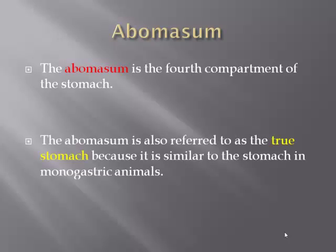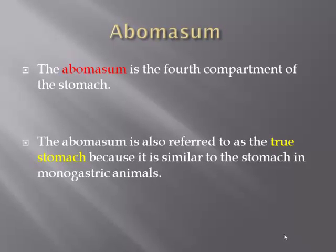The abomasum is the fourth component of the stomach. The abomasum is also referred to as the true stomach because it is similar to the stomach in monogastric animals, in the sense that the abomasum is where food or feed is fully broken down and ready for absorption.